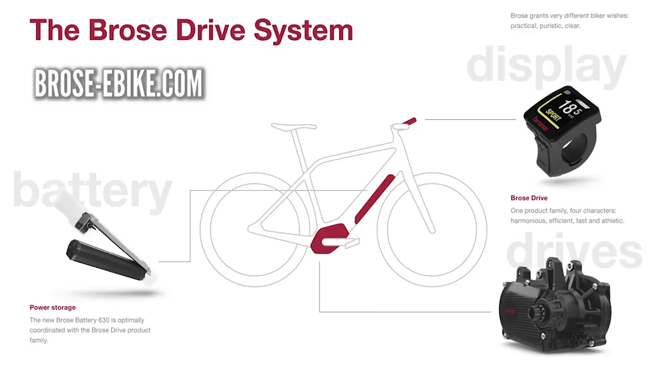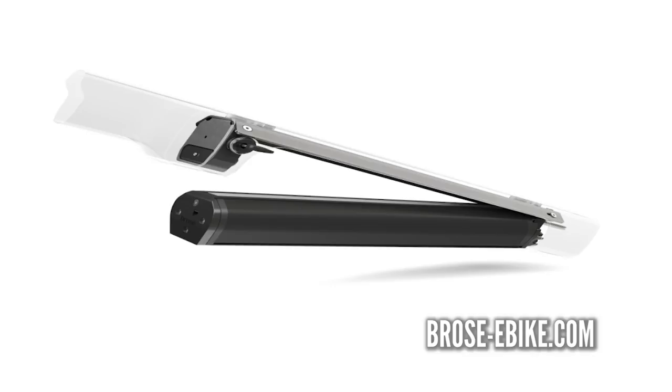Meanwhile, over in Germany, Brose have come out with a new ecosystem for their setup, which means they now have a battery display and seven motors in the range. They've taken the technology and the magnesium casings from the Brose Mag S and put that onto the cheaper motors, which is huge news. Their batteries are looking super slick too — really slimline design at 636 watt hours.